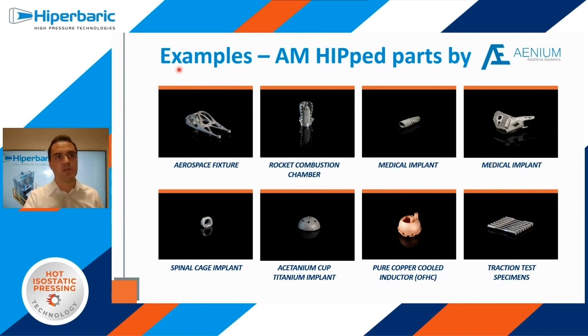Here you have some examples of AM HIP parts done by our partner INU. Here you have an aerospace fixture that is used to improve fatigue properties. In fact, HIP is almost enforced for all AM structural parts in the aerospace sector. Another sector requiring HIP is the medical, and here you can see a HIP implant, a spinal cage, and a titanium cap. Another application of HIP is improving thermal conductivity of some AM parts, such as the pure copper inductor that you can see here.